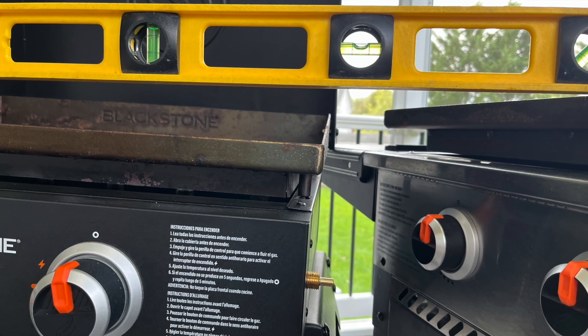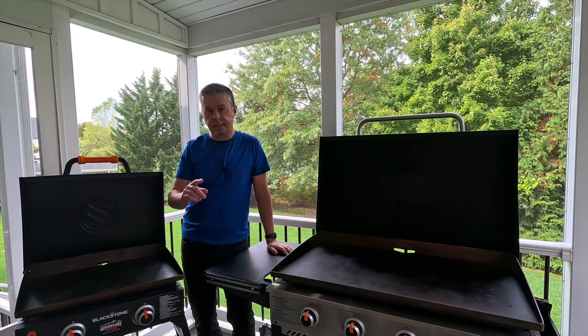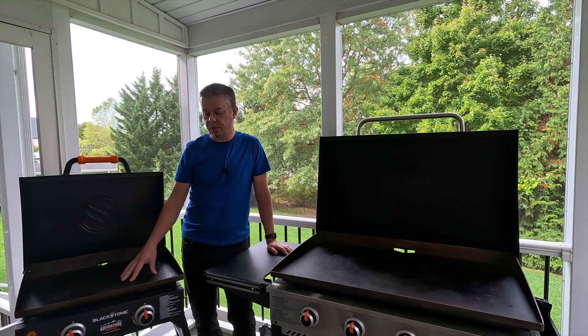The extra few inches on the 36 inch do make a difference. Thanks for watching, I hope you found this video useful. I originally bought this 22 inch Adventure Ready Blackstone and I never thought I would buy another griddle. It didn't take me that long to realize I wanted more space, so I went to the 36 inch — it's been great.